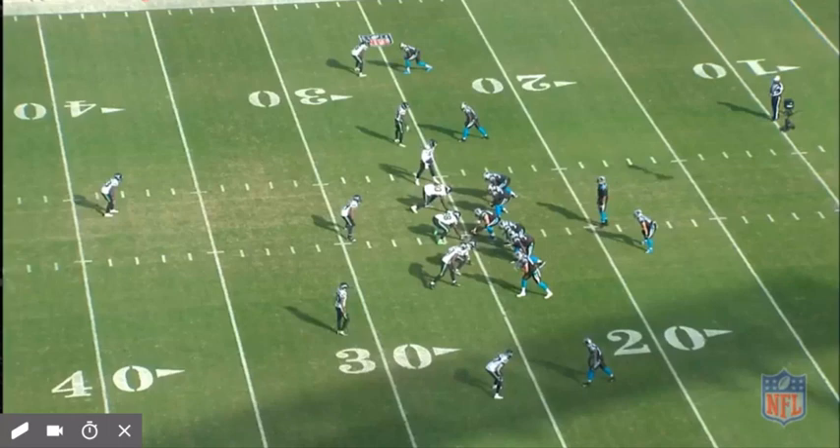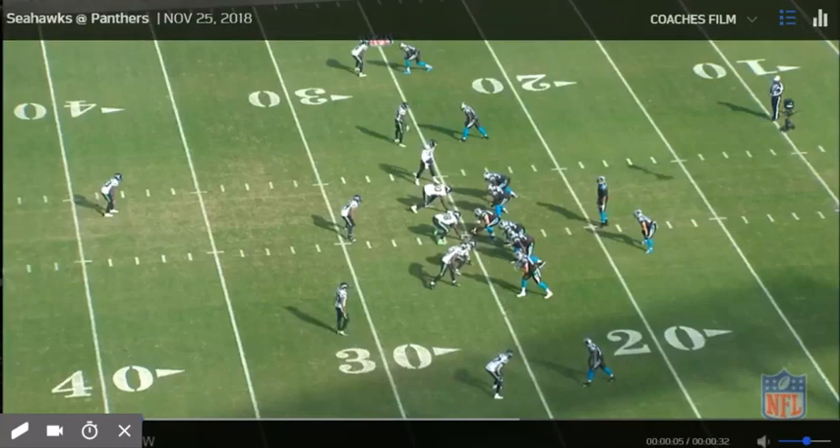We're going to start off here. This is their game against the Carolina Panthers. We're going to take a look — he's going to be down at the bottom of the screen on the first play.